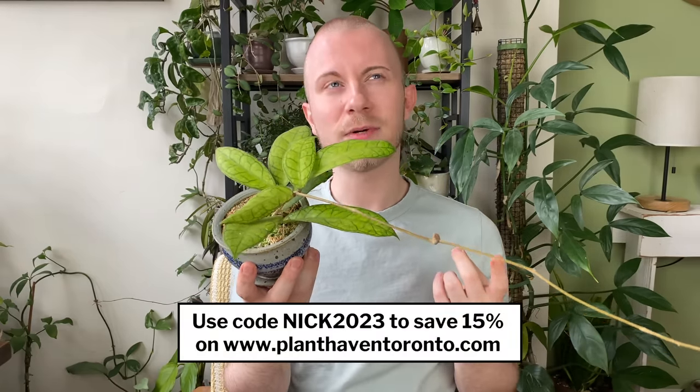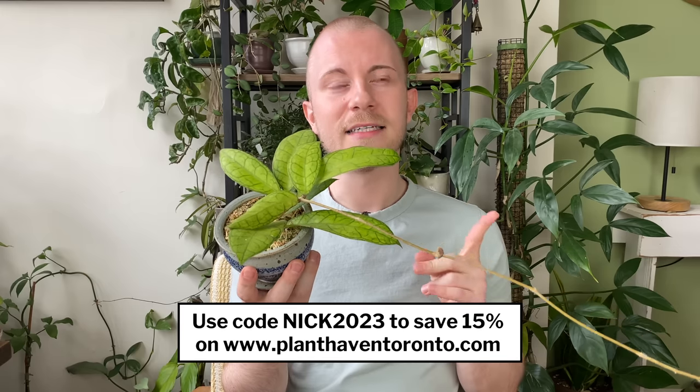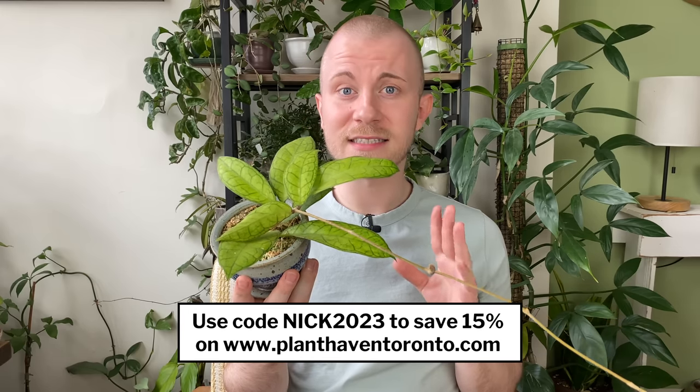I got this from Plant Haven Toronto. I have a commission code with them — you can use code NIC2023 to save 15%. They also have a spring sale going on until May 11th, and you can use code SPRINGNIC, one word all caps, as a stackable code on top of their 20% off already on their website — so that's 30% off total if you use code SPRINGNIC.